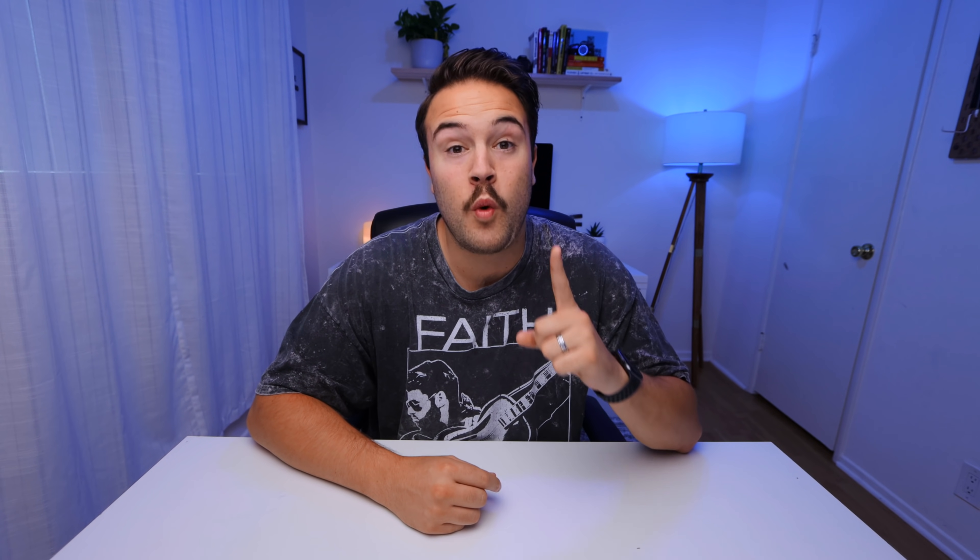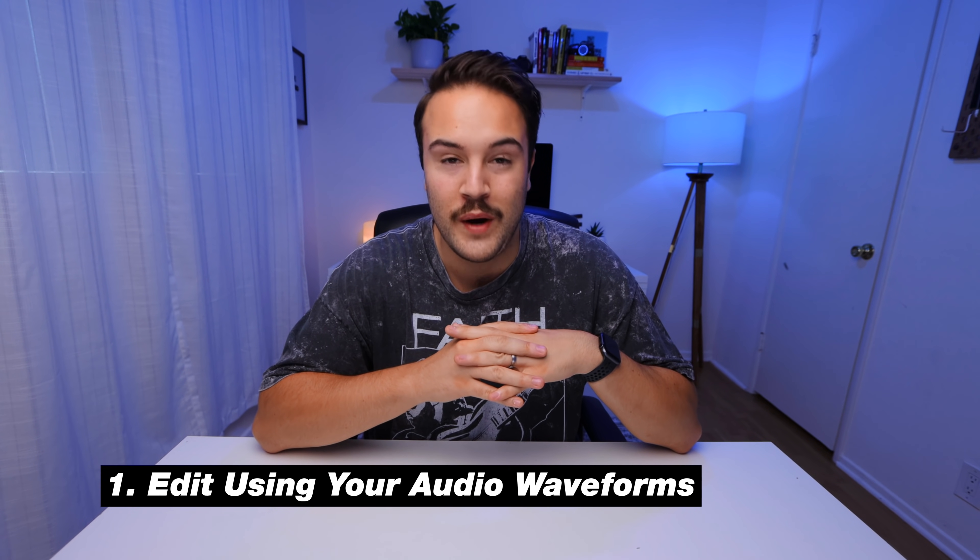With all that being said, tip number one is to edit using your audio waveforms. I can't tell you how much time this has saved me. In the past, I used to put my videos into the timeline and just go through, watch it, edit out the clips that were bad, keep all the things that were good. That's still basically the case — you wanna keep the good parts and get rid of the bad parts or the mess-ups. Using the audio waveforms is actually gonna help you trim down the entire process and speed it up.